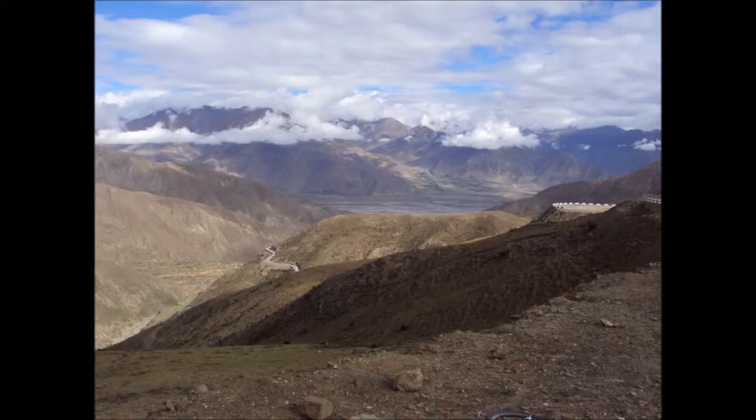And then, once we get to the top of the various passes, as you can see we're level here with the clouds. Just look at those clouds — we're as high as the clouds as you can be.